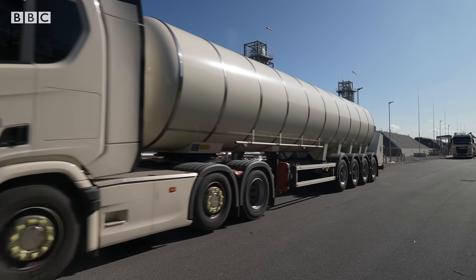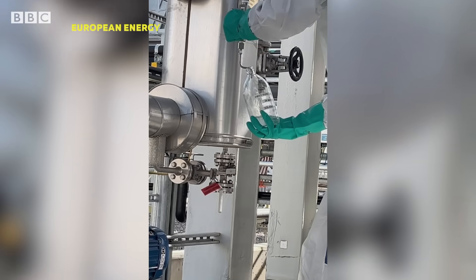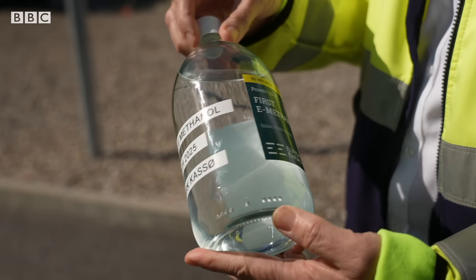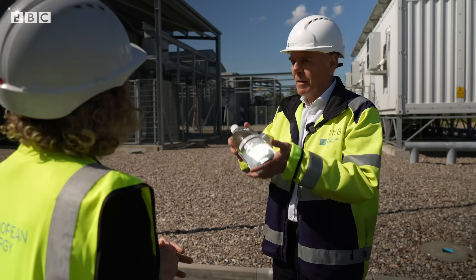Building this green methanol plant is a major milestone, but it's still fairly small in scale. This is the first produced pure methanol. We are going to do 42,000 tons, so this is a small drop — but the first drop is a very important drop.